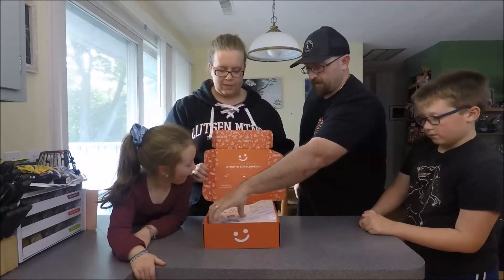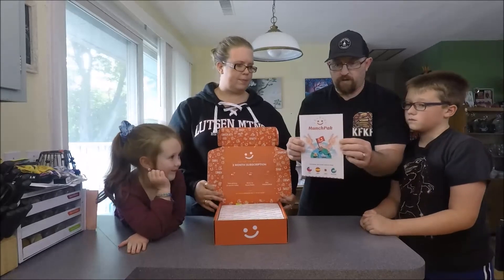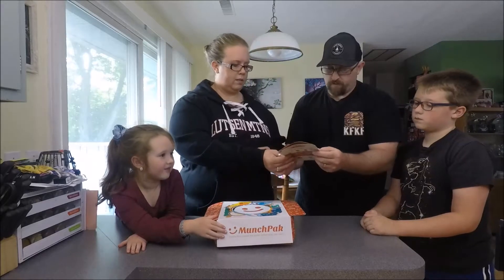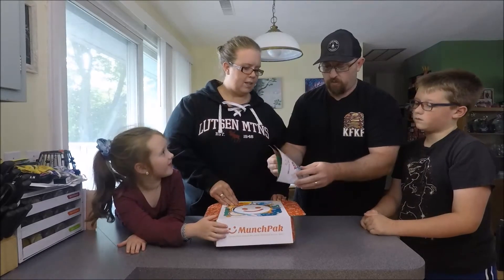What do we got here? Should probably read that first. Featuring delicious snacks from Chile, Spain, Japan, and more.